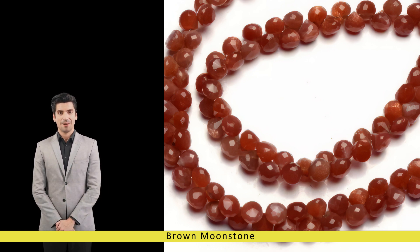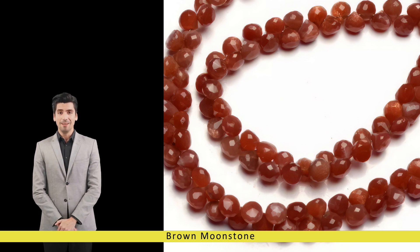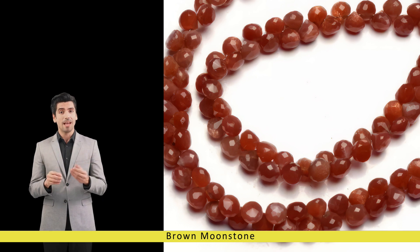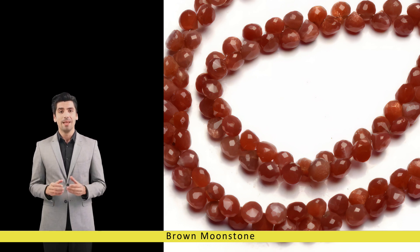In addition to its use in jewelry, brown moonstone is also prized for its decorative applications in home decor and interior design. Polished brown moonstone spheres, obelisks, and figurines add a touch of natural elegance to any space, infusing it with a sense of serenity and harmony. Whether displayed as standalone accents or incorporated into larger design schemes, brown moonstone brings timeless beauty and spiritual presence to any environment.